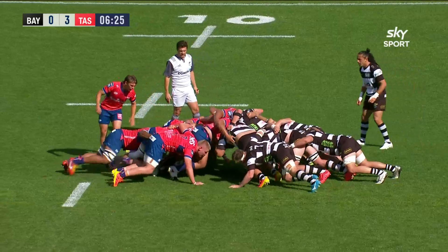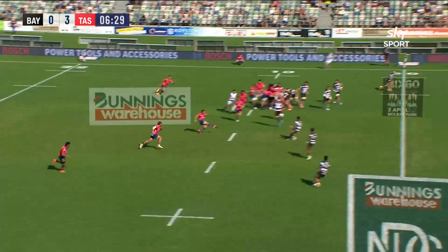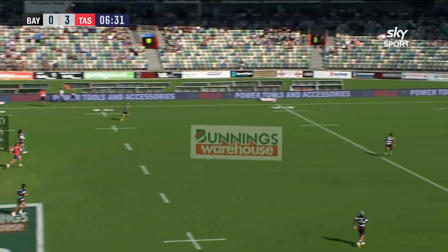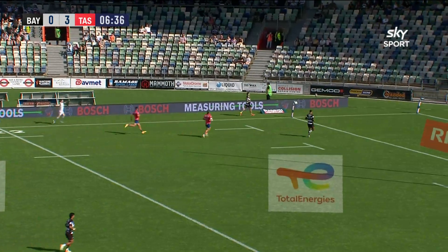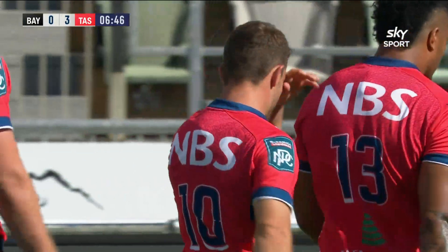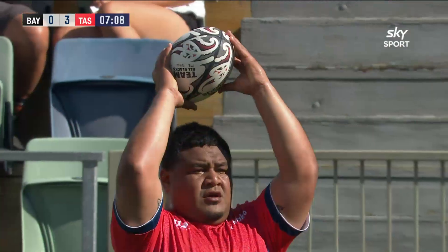Ten metres on their own side of halfway. Front rows have popped up, but Chapman will clear for Hunt, who again just looks for a bit of territory — peeling off metres, bouncing high on the hard turf at McLean Park. And that is a wonderful kick. It's better than that — it's a 50-20. Perfect attacking position.